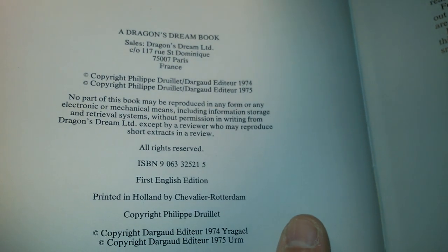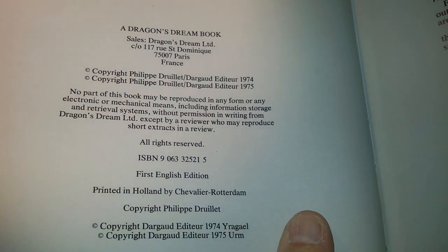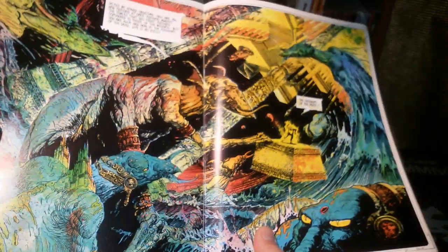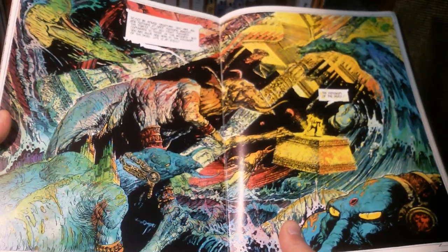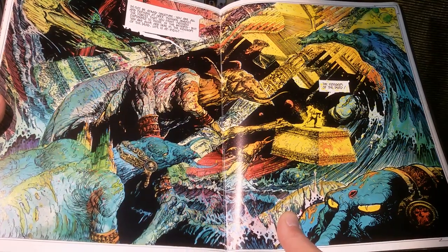It was a French publisher doing an English edition printed in the Netherlands. So, maybe just here — this double page for comparison. If anything looks out of focus or blurry, then it's due to my mobile.